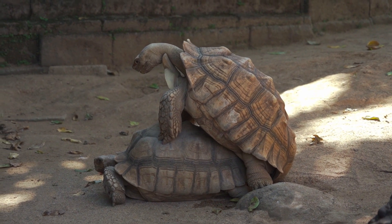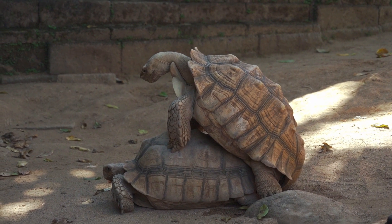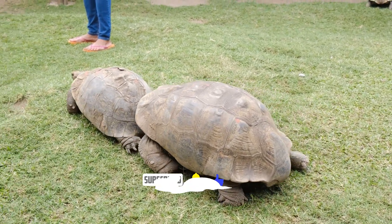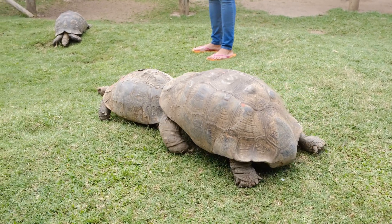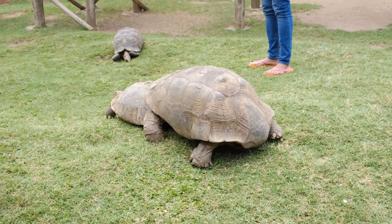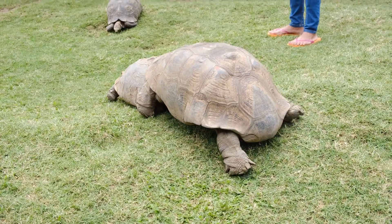These tortoises are among the largest reptiles on the planet. Their massive shells provide protection from predators while also contributing to their slow movement. Giant tortoises primarily feed on vegetation, and their slow metabolism allows them to extract nutrients efficiently from low-quality food sources.